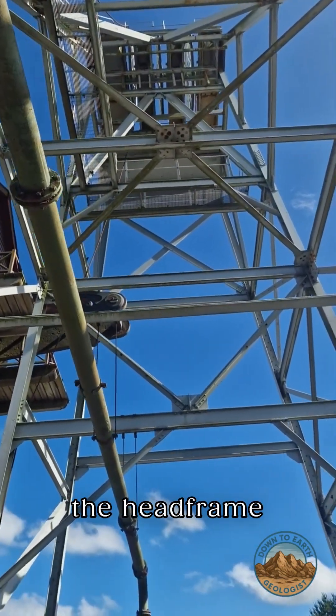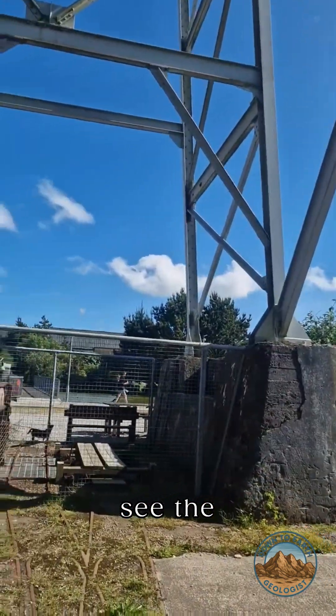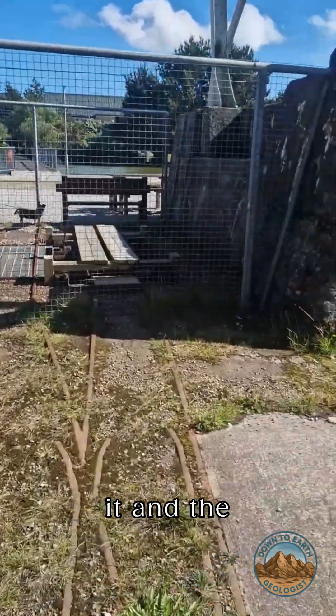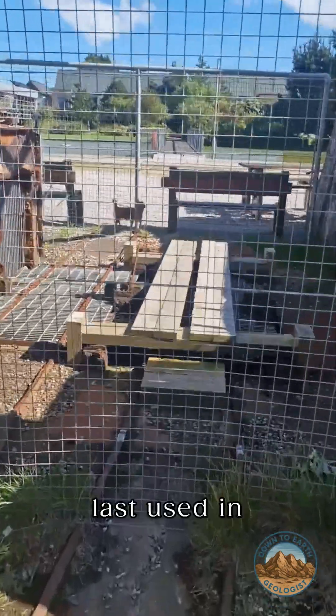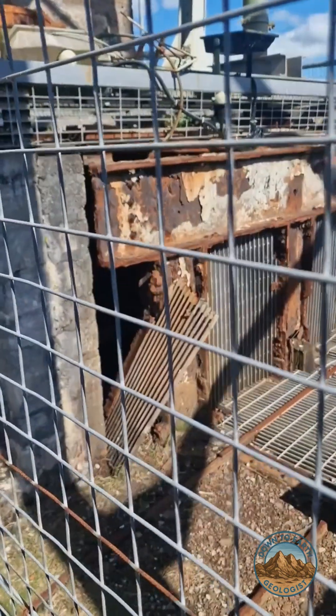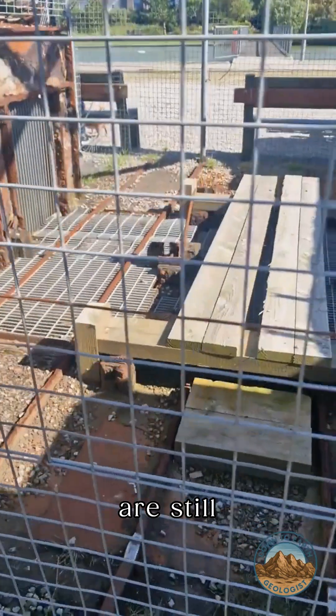Here we are underneath the headframe. You can see the shaft right in front of us with the timbers over it and the grid, last used in 1996 — so nearly 30 years ago — and it's looking in a sorry state now unfortunately. But the original rails are still there and the original collar is still there as well.